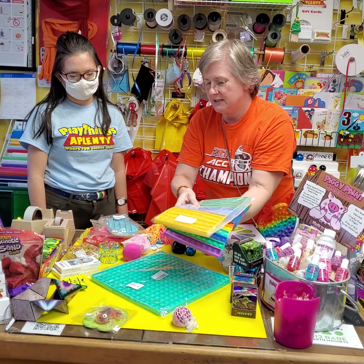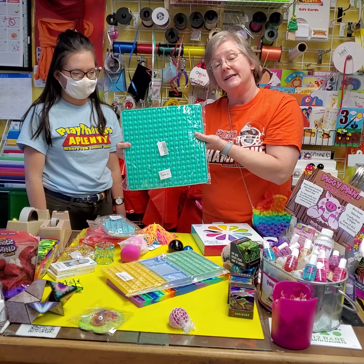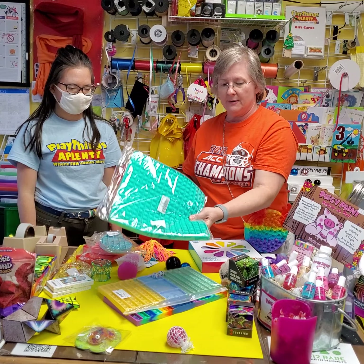We just got a couple more of these giant pop-its, which are $24.99 — that's a pretty good deal. Some of our other ones are $29.99, and these are $24.99.